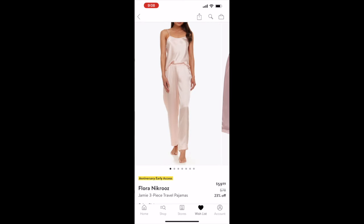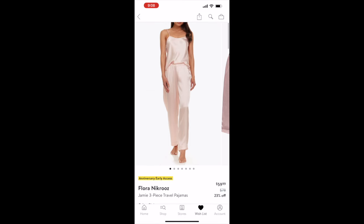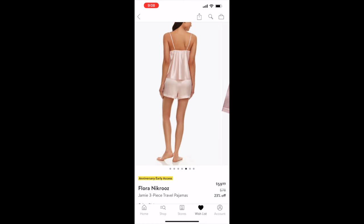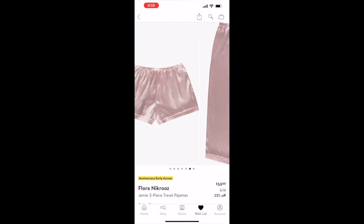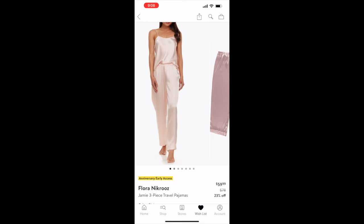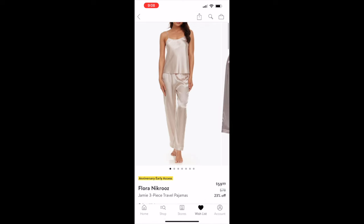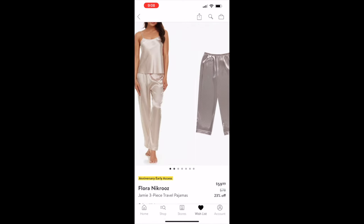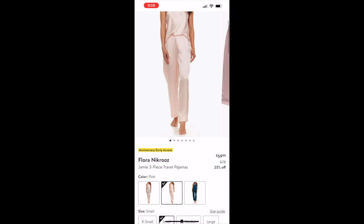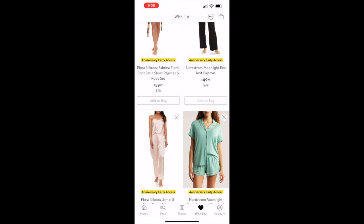Then there's a three-piece travel pajama set — cami, pants, and shorts — originally $78 on sale for $59.99. It comes in three colors: pink, a mink nude color, and prada blue. Another three-piece set for under $60.